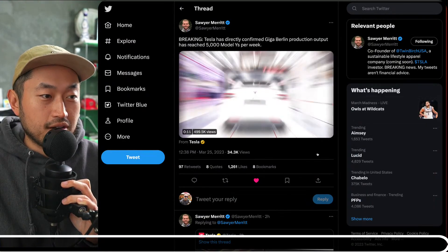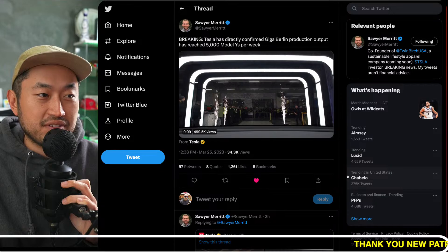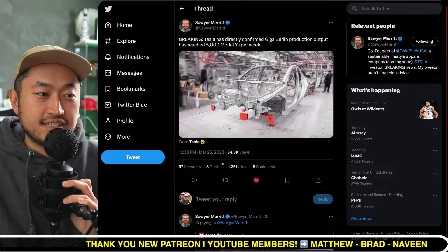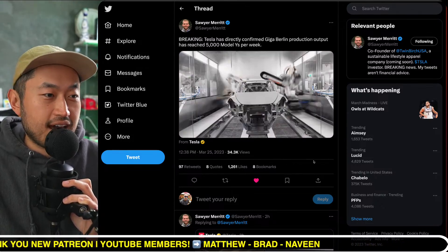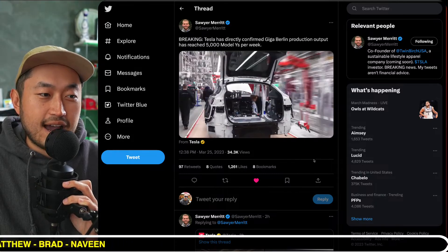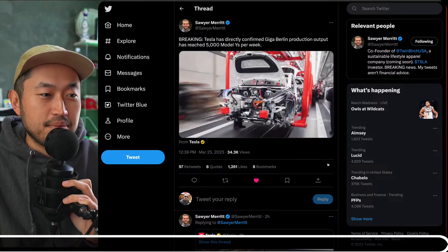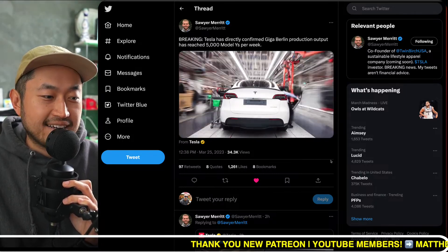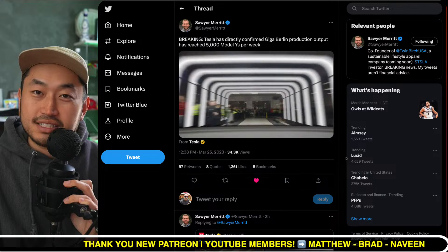Giga Austin is supposed to hit that type of number as well — maybe even 75,000 in the first quarter or so. Merit also posted a cool video on Giga Berlin including time-lapse footage of the Teslas being built — pretty cool stuff to see the behind-the-scenes of a Model Y actually getting built.